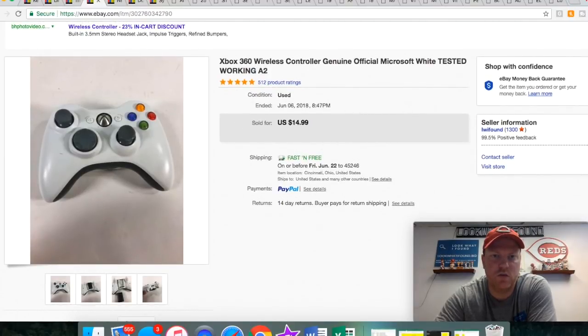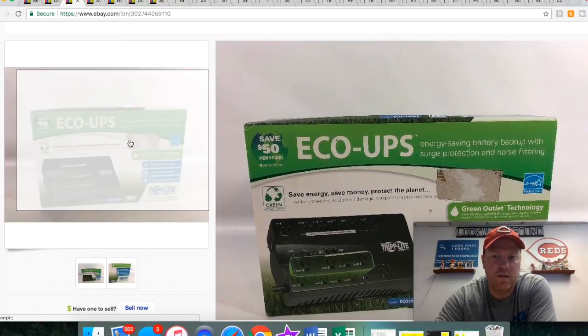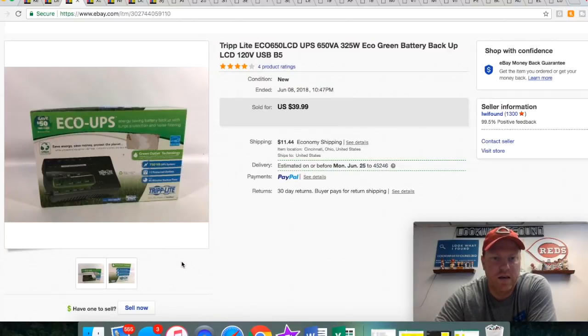Xbox 360 wireless controller — picked this up for a couple bucks, sold it for $15 free shipping. I had this next one for a while; I paid five bucks for it. As you can see I took a little chunk out of it — that's because they wrote the price on the box and nothing I was using would get it off, so I just cut a little piece out. I took a best offer of $35 on this one.